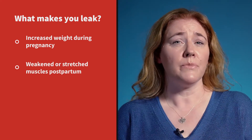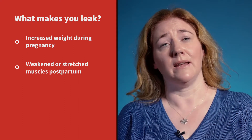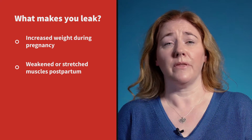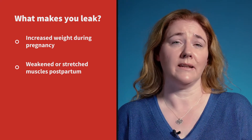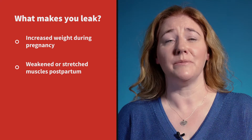After a vaginal delivery your muscles are likely to be weak and stretched and they need to be exercised gently, lying down to start with and gradually challenged in harder positions such as sitting and standing. This takes months to work on so it is important to persevere.